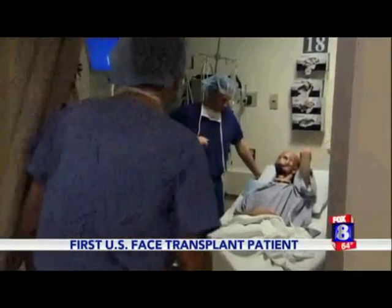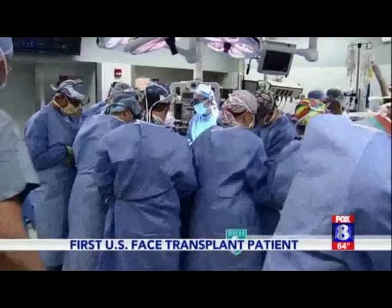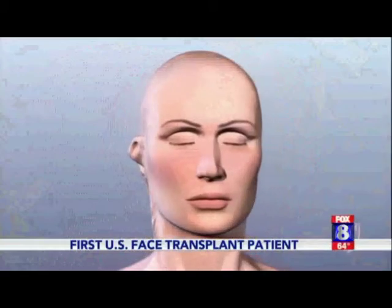Absolutely no features and only a two-inch slit from my mouth. How things have progressed and where I'm at today is further than we could have ever hoped for in the beginning. In 2011, doctors at Brigham and Women's Hospital performed an experimental surgery — the first ever U.S. full face transplant.